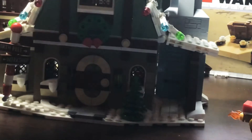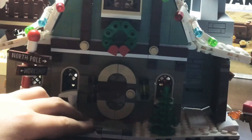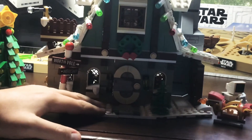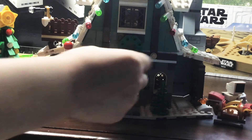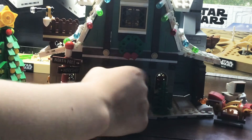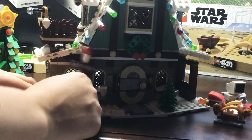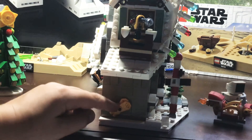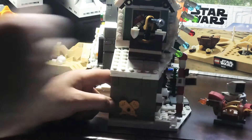Now, into the actual elf clubhouse. You can open the door to see the inside. These things can fit in, but you can't really see much in there. There's the nice north pole sign that you can move back and forth. On the side, you have these little skis, which is cool.